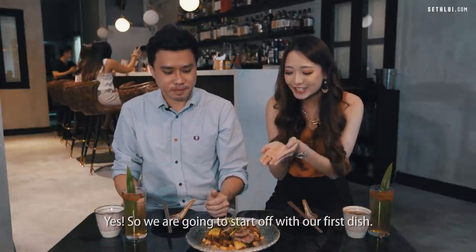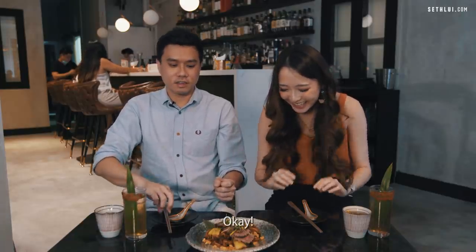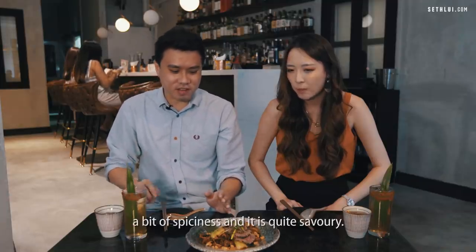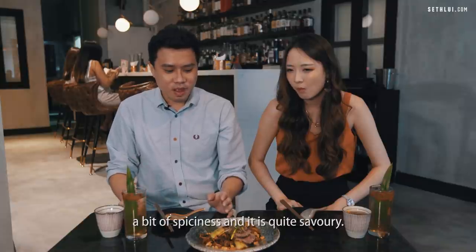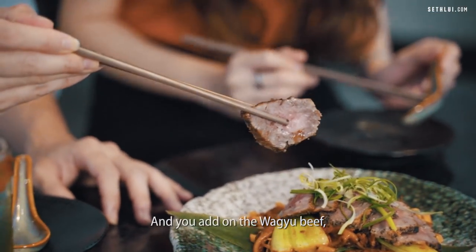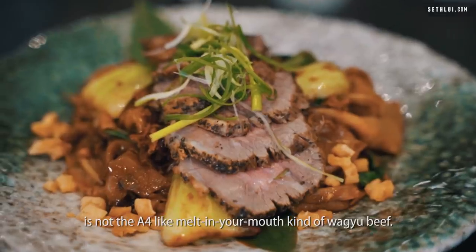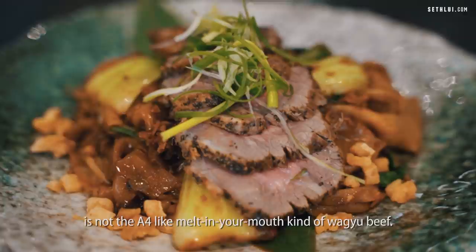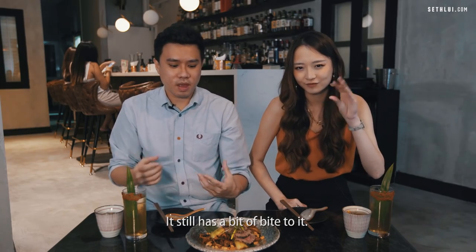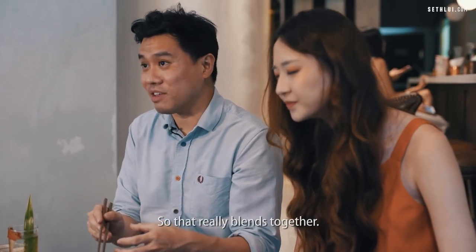We're starting with our first dish — the Wagyu Char Kway Teow. The char kway teow by itself has a bit of spiciness and is quite savoury, with a lot of oily flavours. Then you add on the Wagyu beef, which is also a very fatty cut. But this Wagyu beef is not an A4 melt-in-your-mouth kind — it still has a bit of a bite to it. There's a fair amount of fat content in both the beef and the char kway teow, so they really blend together.